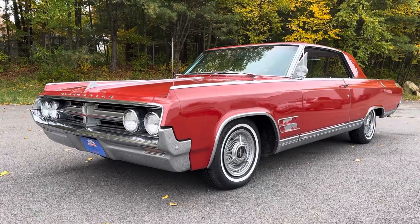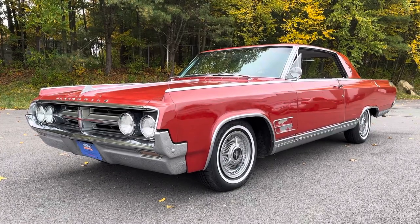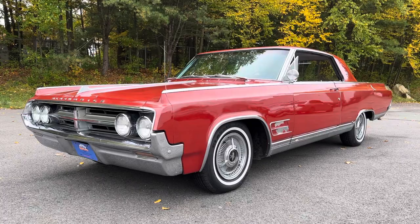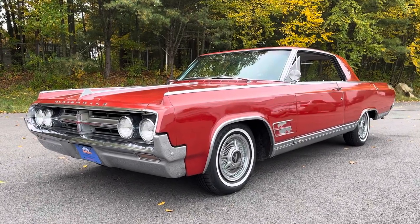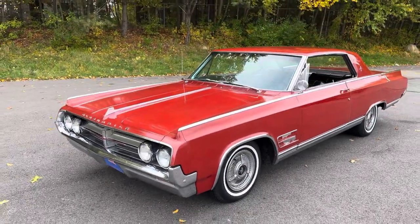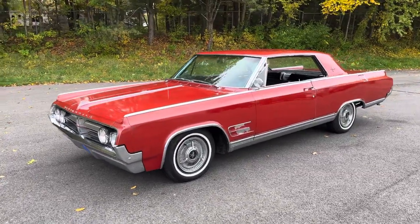I'm super excited to show you the car here in front of me today because it fits our criteria here at Orphan Car Garage to a T. It's a true orphan — it's an Oldsmobile — and it's truly affordable. We are the purveyors of affordable classic cars. This car is going to be very affordable and I'll reveal that price very shortly after we do a quick walk around. This is an Oldsmobile Starfire from the year 1964.